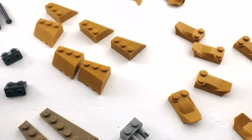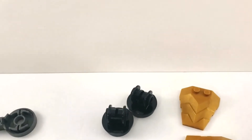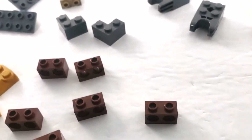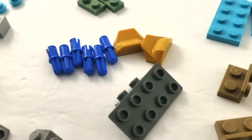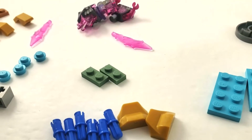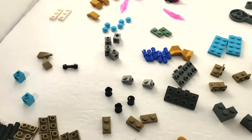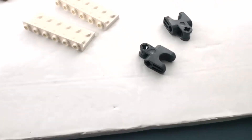Here is bag five — a lot more golden pieces, big surprise. We've got some of those new armor pieces in gold, nice. Lots of other studs-on-side pieces, some other bricks and plates, a couple of black pegs, blue pegs with rods on the ends, and what I think is a boot piece. There are also some light blue colors which you'll never see because they're part of the inner structure. That is bag five — we're halfway done.